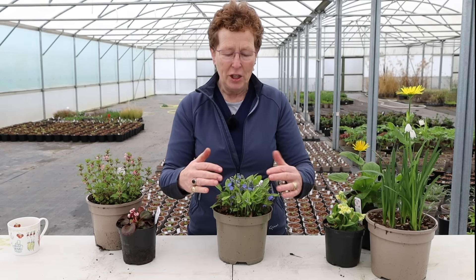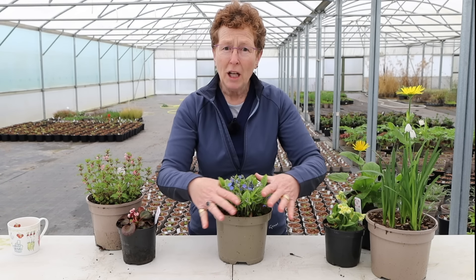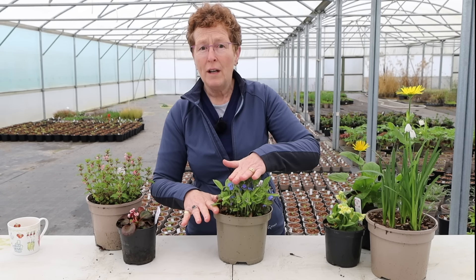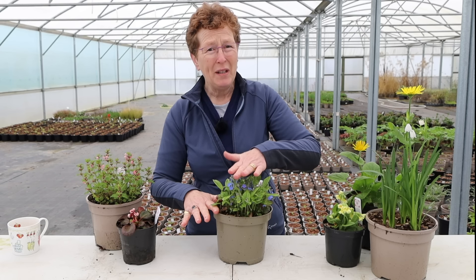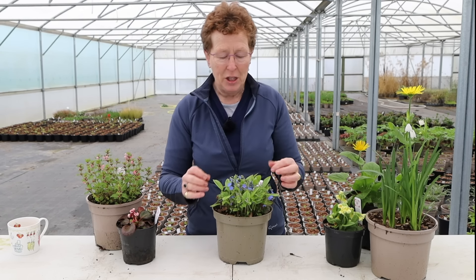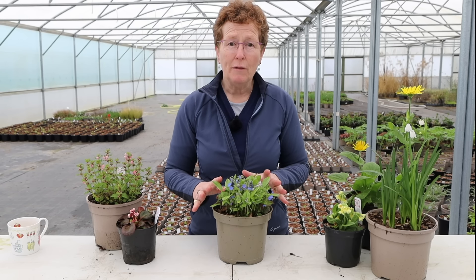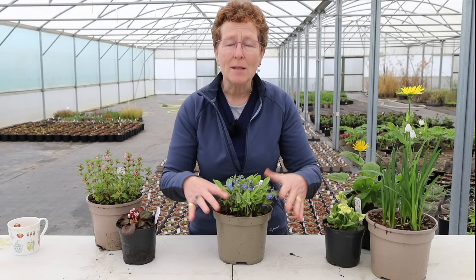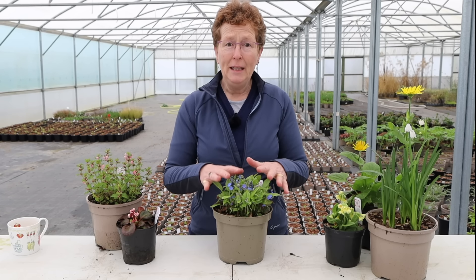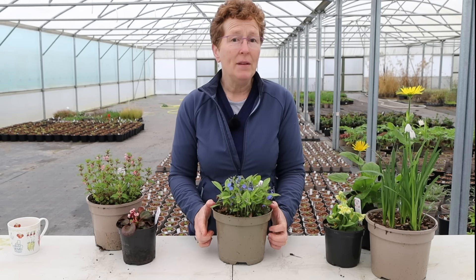Once the flowers have finished, the foliage takes over and creates a wonderful mat. It's quite close to the ground — not much more than about four or five inches, 20-25 centimetres, probably with the flowers. The flowers go above the foliage. Once it's finished flowering it dies back down, and you get the foliage as a beautiful mat. It stays quite dense, which means you don't get other weeds and other plants coming up through it. Really good for ground cover underneath your shrubs and flowering naturally in the spring.